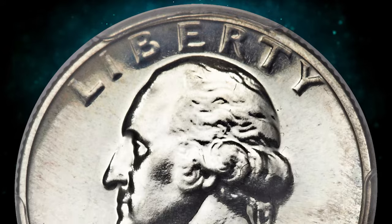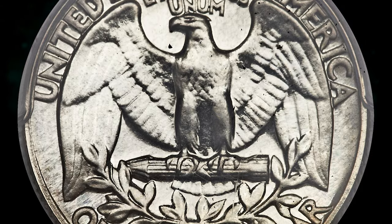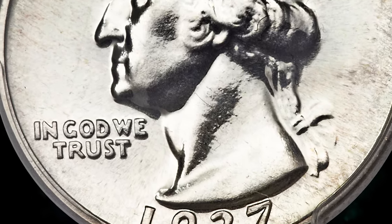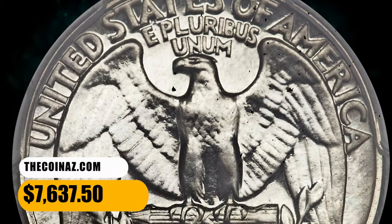Grades above PR-67 are prohibitively rare. Both sides of this quarter show rich, colorful patina — sea-green along much of the outer margins with vivid blue and gunmetal hues on the interior. The bright reflectivity shines throughout the fields. It was sold for $7,637.50.